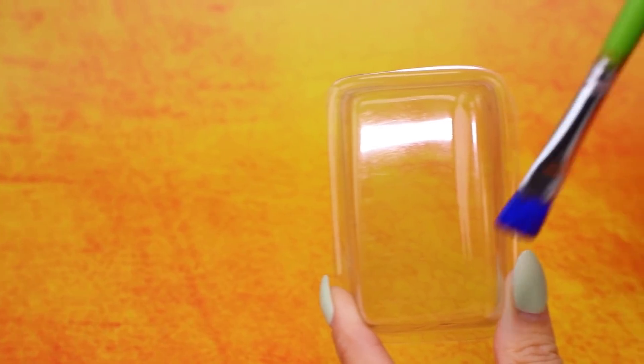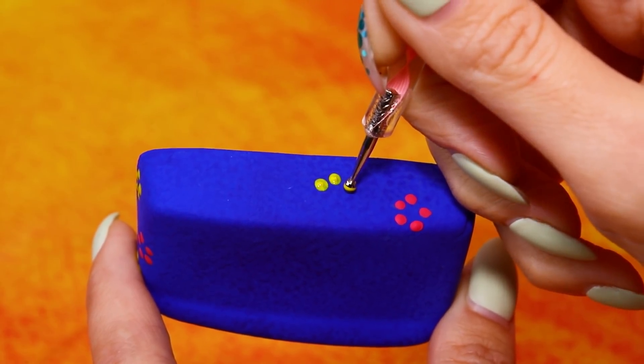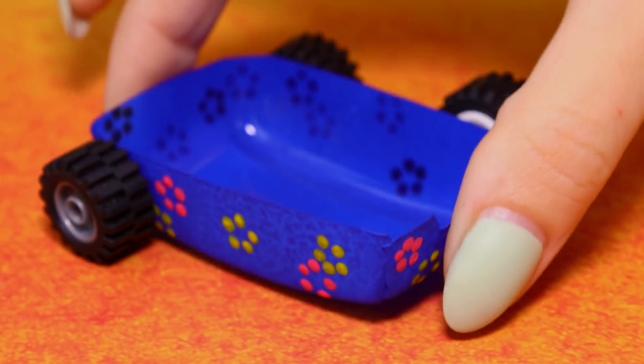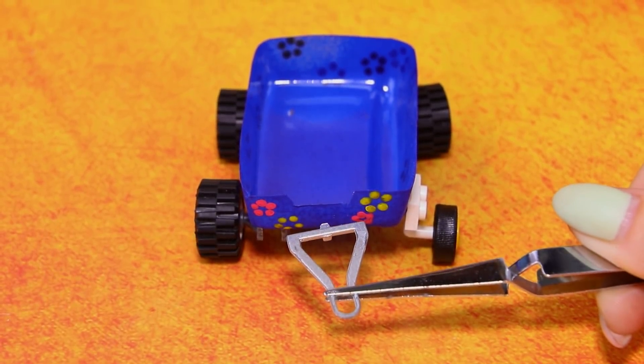You found it! It's a miracle, thank you! Paint the plastic container blue and add flowers. We'll need these wheels — secure a part from a car and a wire handle. Now it's convenient to pull it even if it's full.